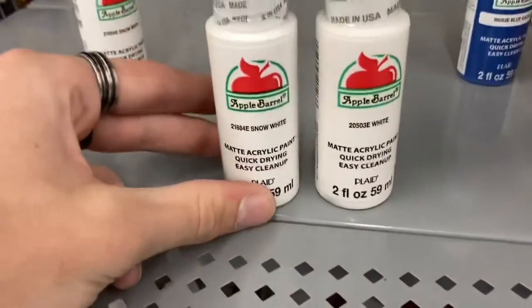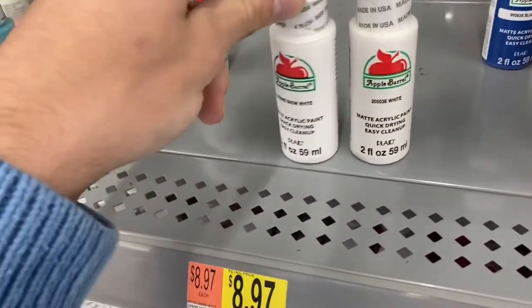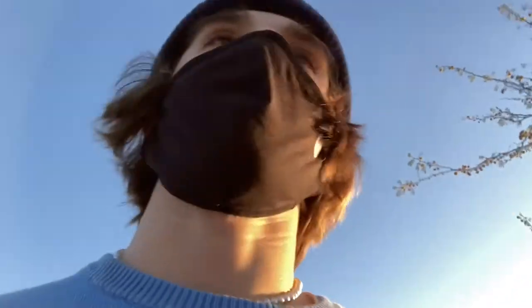There's apparently a difference between snow white and white — let me know if those are the same color, because they definitely are. I still needed to find a brush. That was super cheap — didn't expect it. I was thinking it'd be more than ten dollars when it was only a dollar eighty.